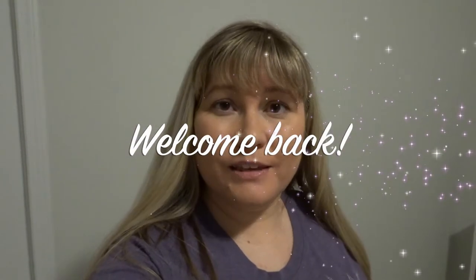Hey everyone and welcome back to my channel. I am so glad that you guys came over today to see another brand new video. In this video I'm going to be showing you what's for dinner and what I have been chronicling over this past little while.